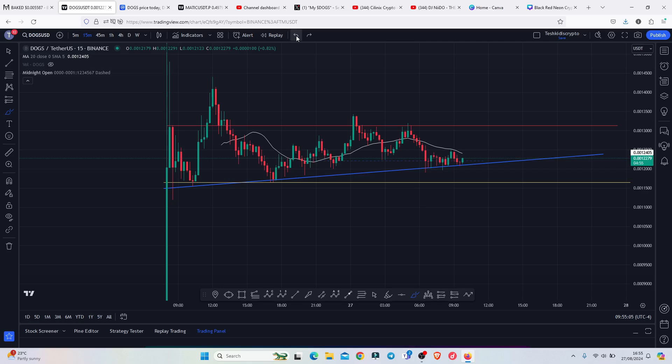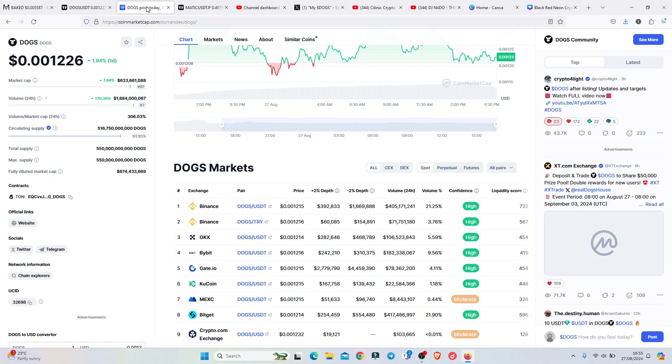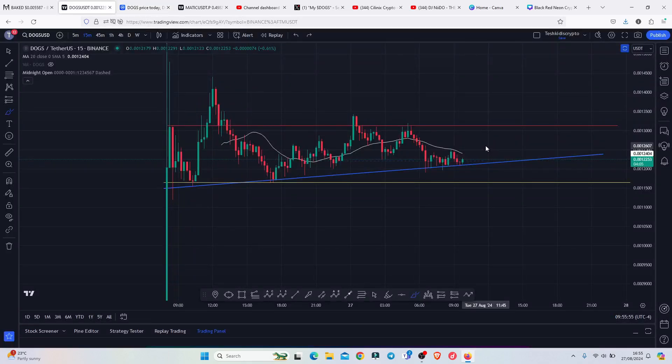Starting the video by first giving you the fundamental analysis — here on CoinMarketCap you can see that at the time of this recording, DOGS has a market cap of 6.3 million and the trading volume for the last 24 hours is 1.8 billion. Getting back to the charts to now give you the technical analysis.